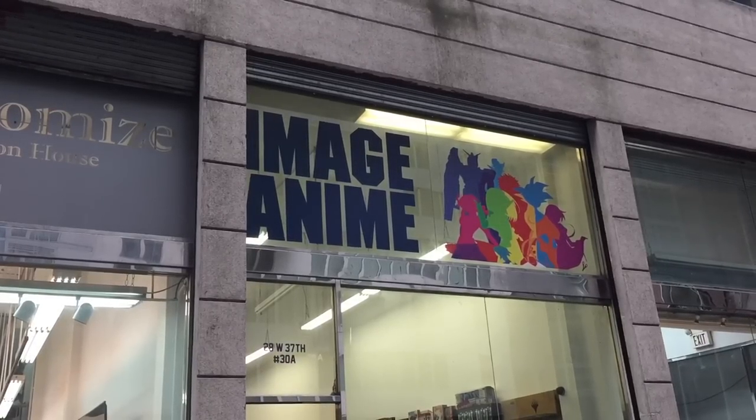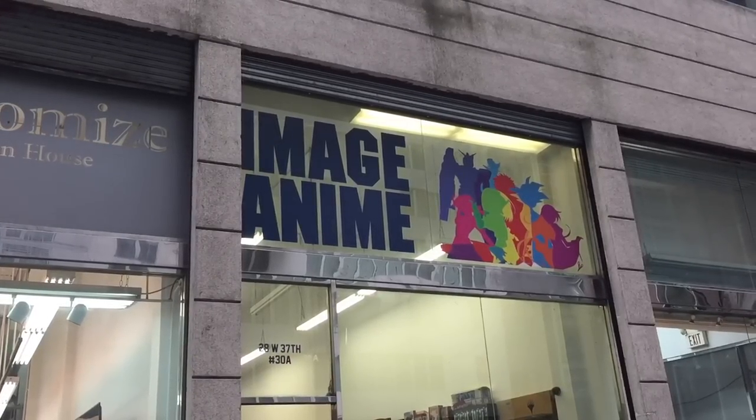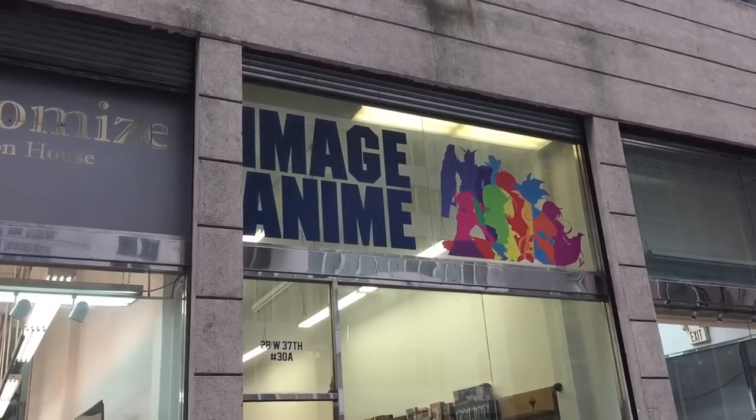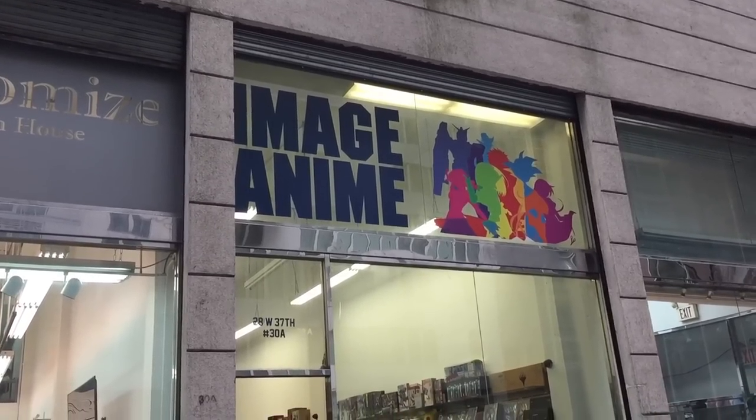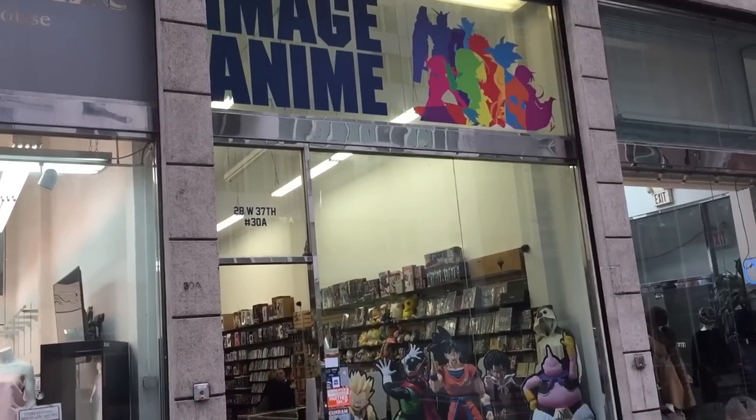Hey guys, Em here from Transformers and Video Games and welcome back to the channel. My wife and I recently had a little trip to New York City, and as always we stopped off at one of my favourite stores in Manhattan called Image Anime for a little bit of a toy hunt.